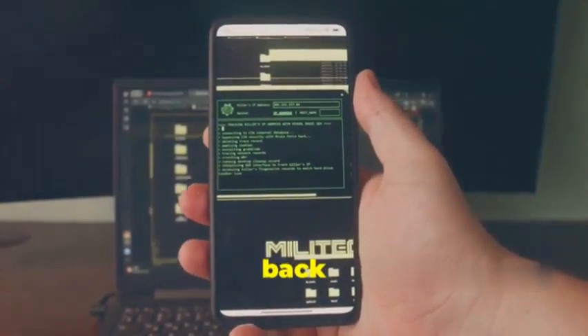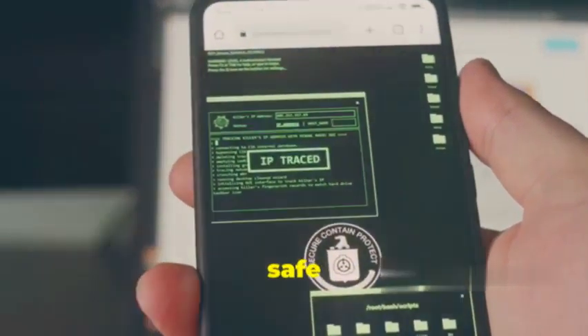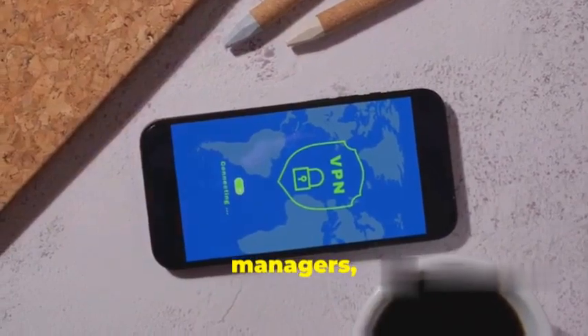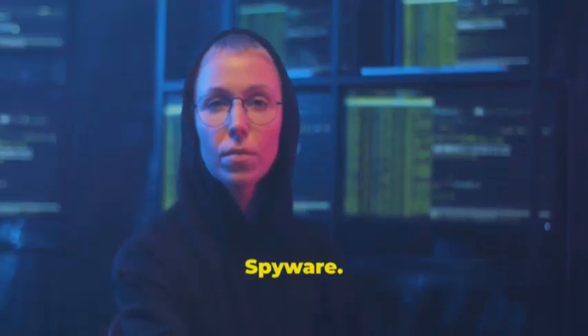Hey, what's up guys, it's Jackson back with another video. So we've talked a lot on this channel about keeping your data safe and sound — password managers, VPNs, the whole nine yards — but today we're diving into the dark side, the stuff that keeps you up at night: spyware.